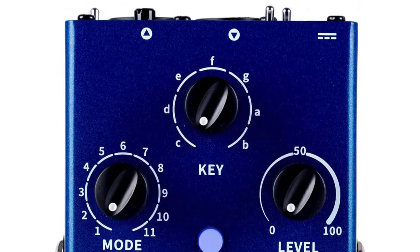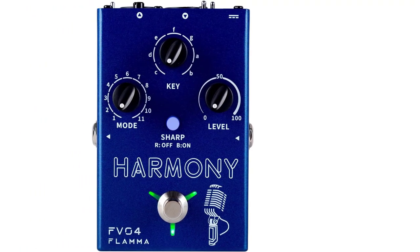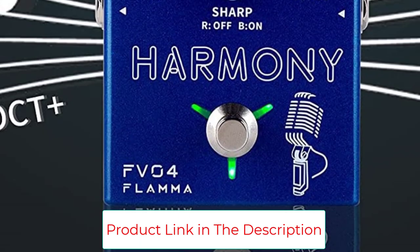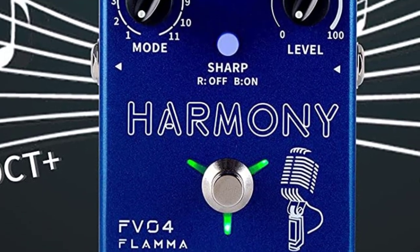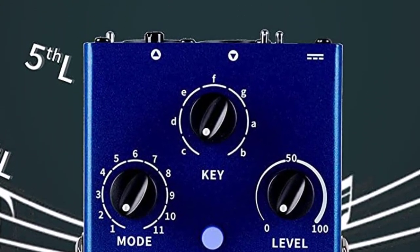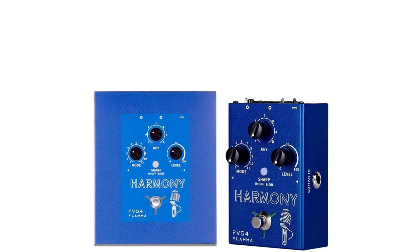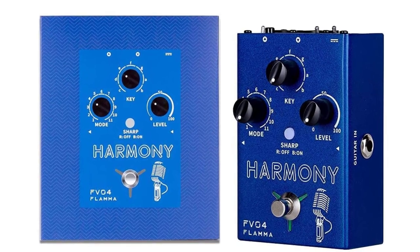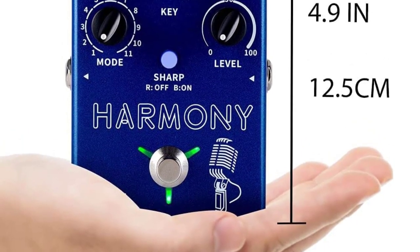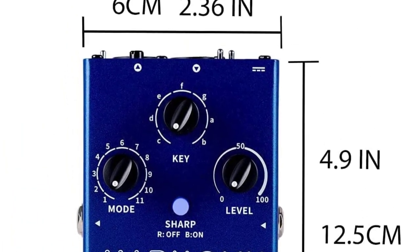The FB04 accepts guitar or microphone inputs with dedicated reverb effects for each. On the vocal side, the harmony provides 11 different harmony modes and can shift between major and minor scales for ultimate pitch flexibility. It acts as an all-in-one effects solution with mixed or individual output options to separate vocal and guitar channels. Support for 48V phantom power is also included, as is the option to use the FB04 as a microphone amplifier.